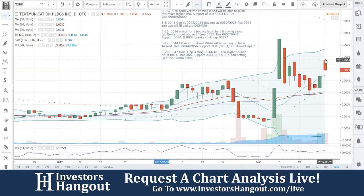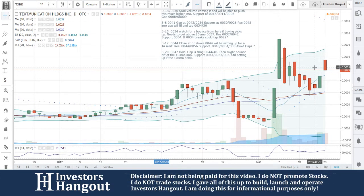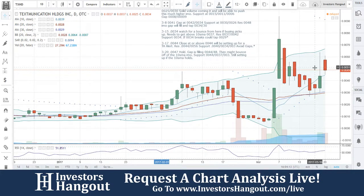Keep an eye on TXHD. Come join us over at InvestorsHangout.com/live. Get out there and share this video. Make sure you hit that like and subscribe button to stay updated with this hot stock and all the others we cover. If you'd like to see a video like this on your favorite hot stock, head over to InvestorsHangout.com/live — we'll take your ticker and add it to our list.